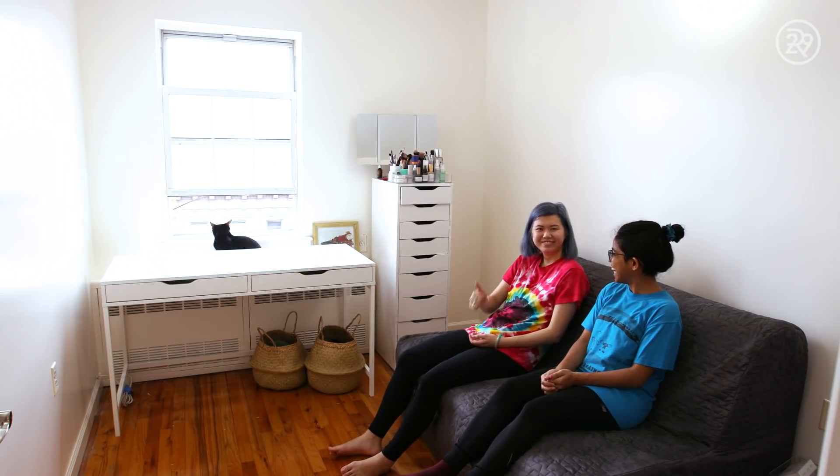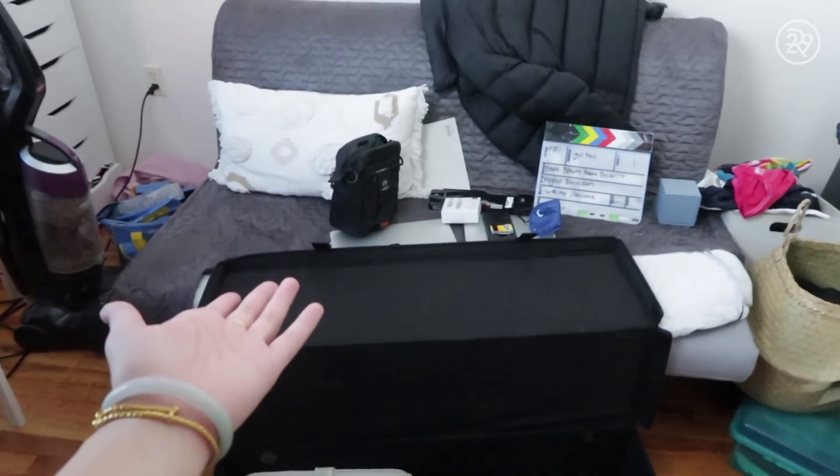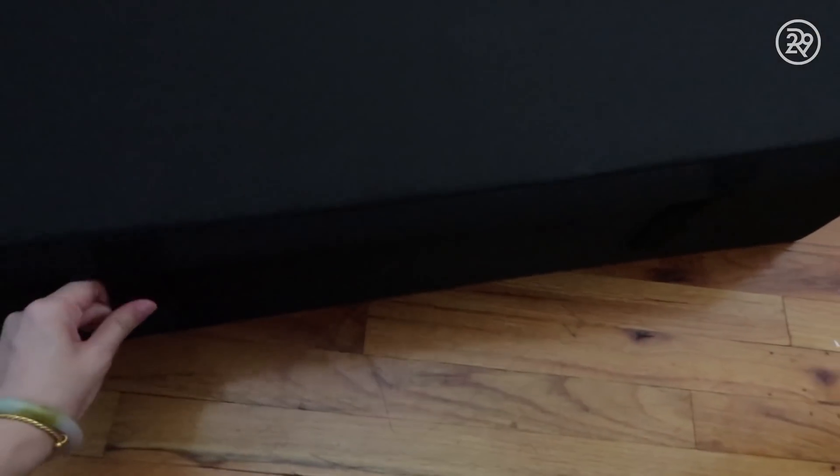My sister slept on it last week and she thought it was very comfortable. We also got some under-bed storage from IKEA that we used to hold linens and towels and that sort of thing. We're going to see if it fits.